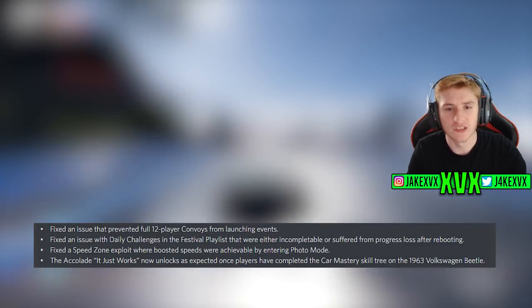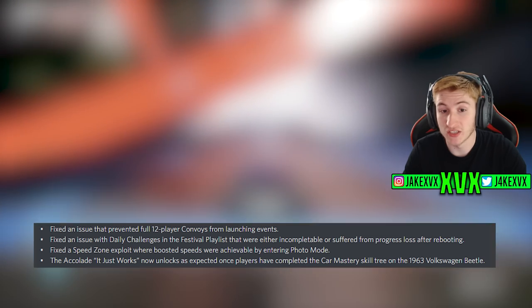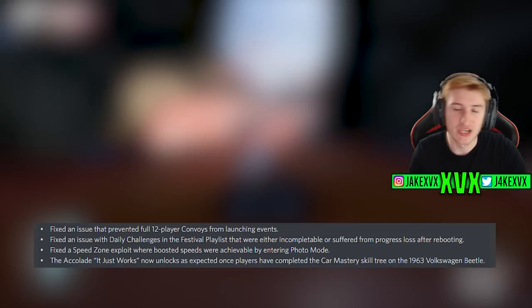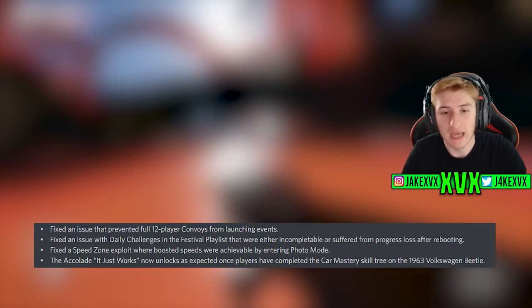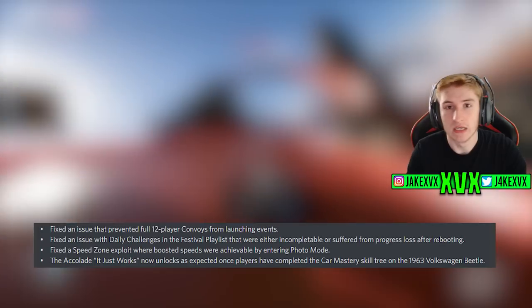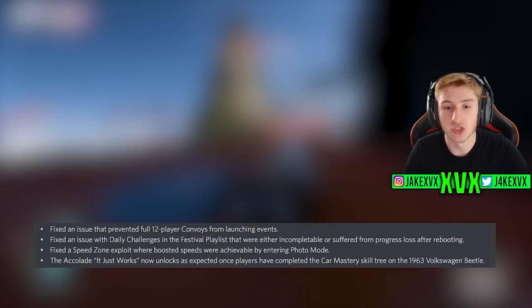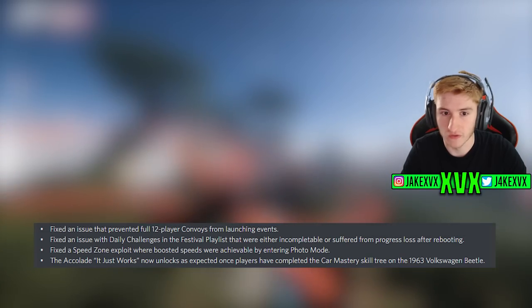They've done a load of bug fixes. Four main ones: they fixed an issue preventing 12-player convoys from launching events; fixed daily challenges in the Festival Playlist not being completable or resetting after rebooting; fixed a speed zone exploit where people could cheat scores using photo mode; and fixed the 'It Just Works' accolade — which is very ironic because it hasn't worked until now.